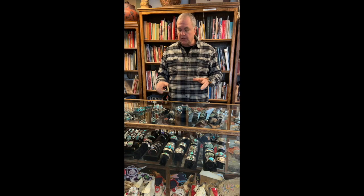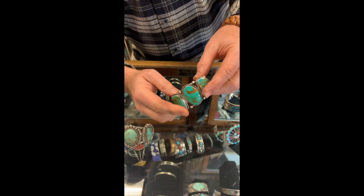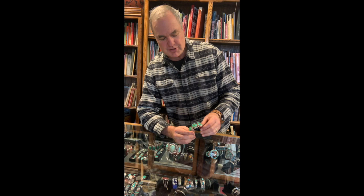Very simply, the Navajo tend to use larger stone settings. They like stones that have a lot of matrix, like this — open work. My dad used to like to say the Navajo like to show what Mother Nature puts into the stone, and so usually the stone is the star of Navajo jewelry.